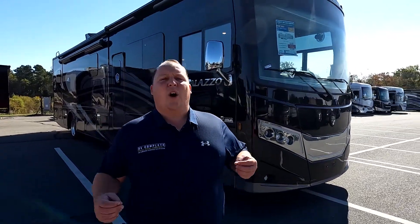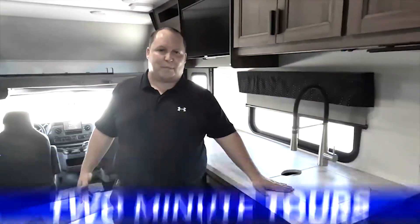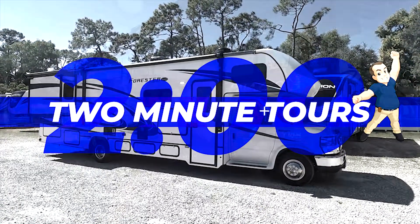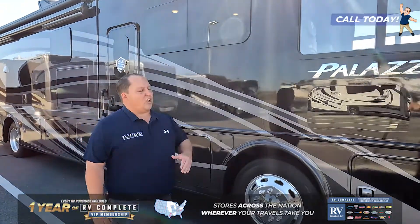Hey everyone, welcome to a short preview of the 2022 Thor Palazzo 37.4. This motorhome measures at 38 feet 9 inches. It sits on a custom Freightliner chassis XCS, which is straight rail.